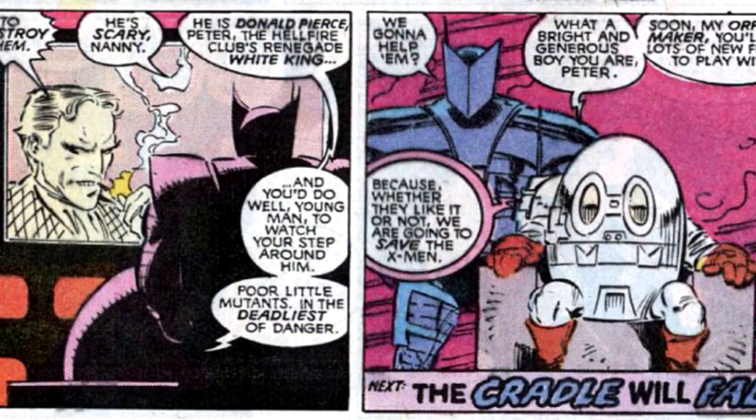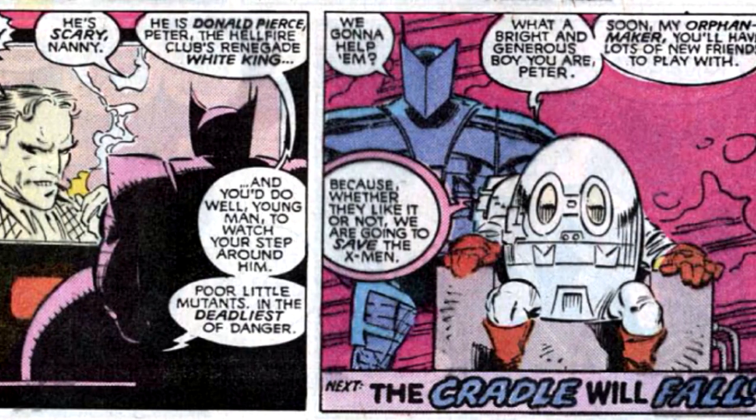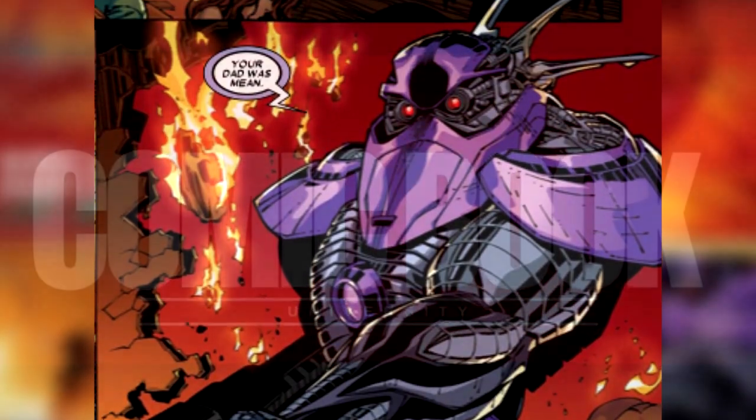The two are a frightening combination of nursery rhymes and firepower. And that's 10 things about Nanny and Orphan Maker in about a minute.